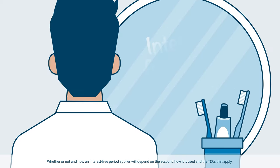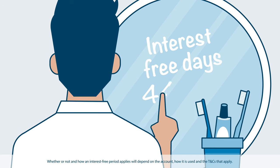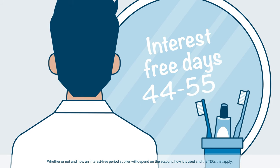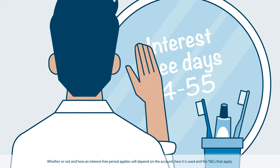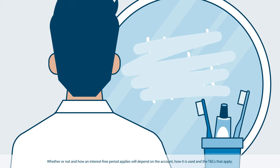If an interest-free period applies to purchases on your credit card account, you may get up to a certain amount of days interest-free — say 44 or 55 — as long as you can satisfy certain conditions. But not all purchases will get the full amount of interest-free days, and some things won't get any at all.